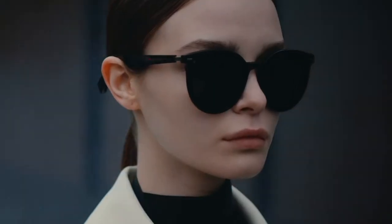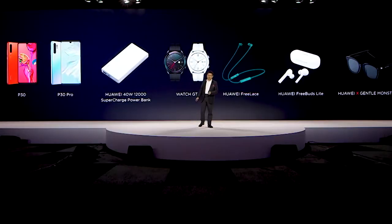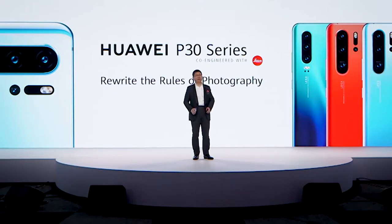One more product today — it's a smart eyewear. We incorporated it in the lineup. We contribute to opening a new era of smart eyewear. We write the rules of photography. Thank you.